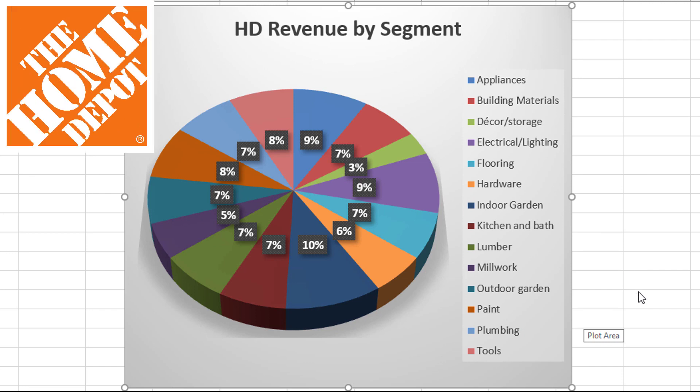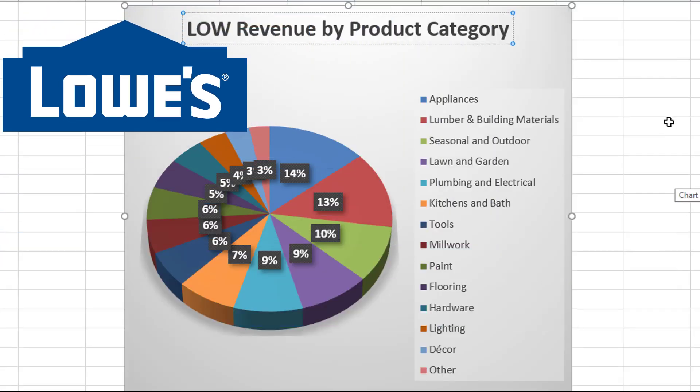As far as how these two companies make their money, it's very similar — they're both home improvement retailers. They're pretty well diversified, as you can see from this chart here for Home Depot; they don't rely on any single category that much. Lowe's shows a pretty similar picture, though slightly more dependent on a few categories, with 14% of revenues from appliances and 13% from lumber and building materials.